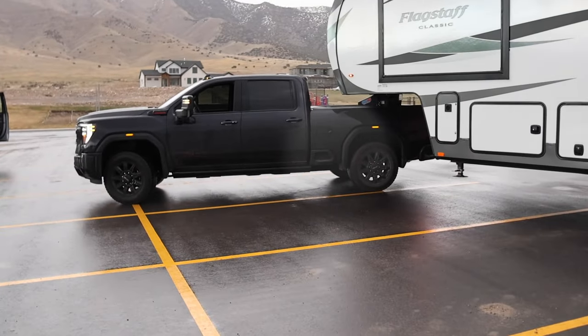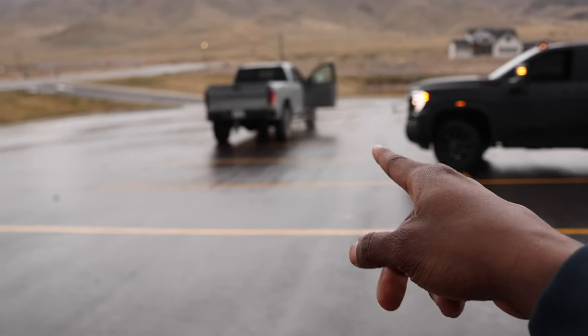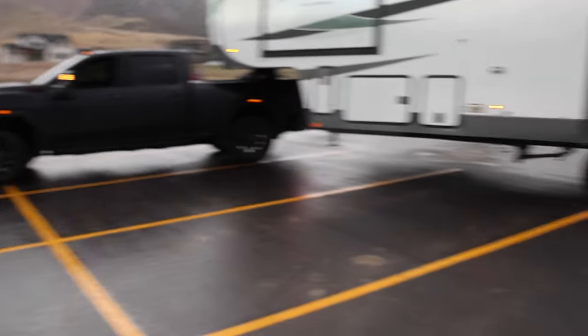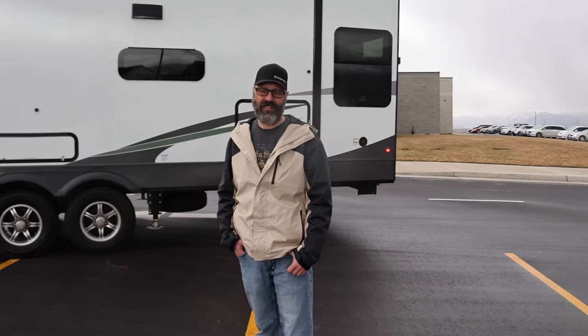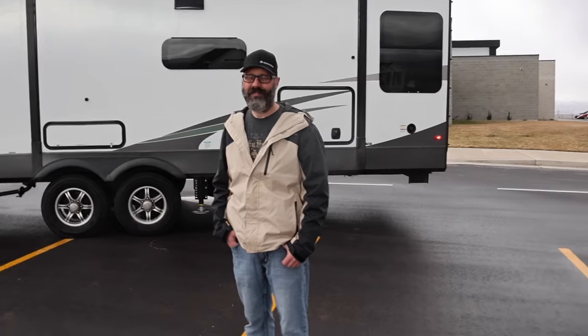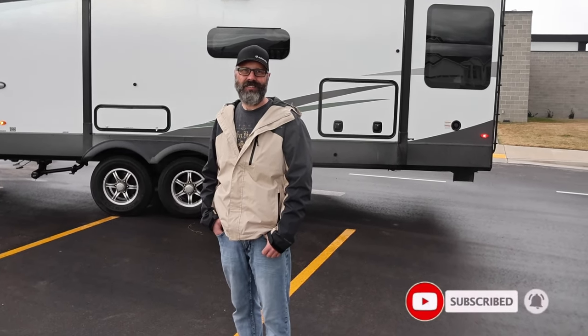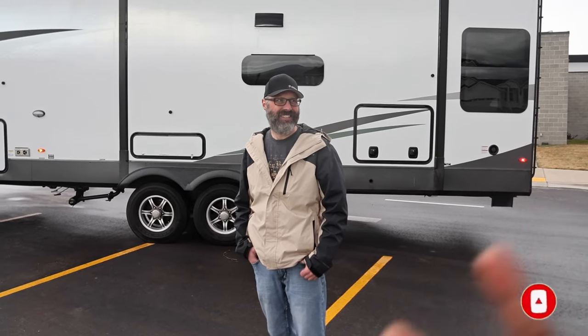I hope you guys liked the video. We're going to be doing some towing tests with that AT4X 2500 and 3500, and we're also going to the Cat Scale, so you can see how much payload we have with both trucks — all that good stuff. Be sure to subscribe to the channel and make sure your notifications are on. See you guys soon — peace!